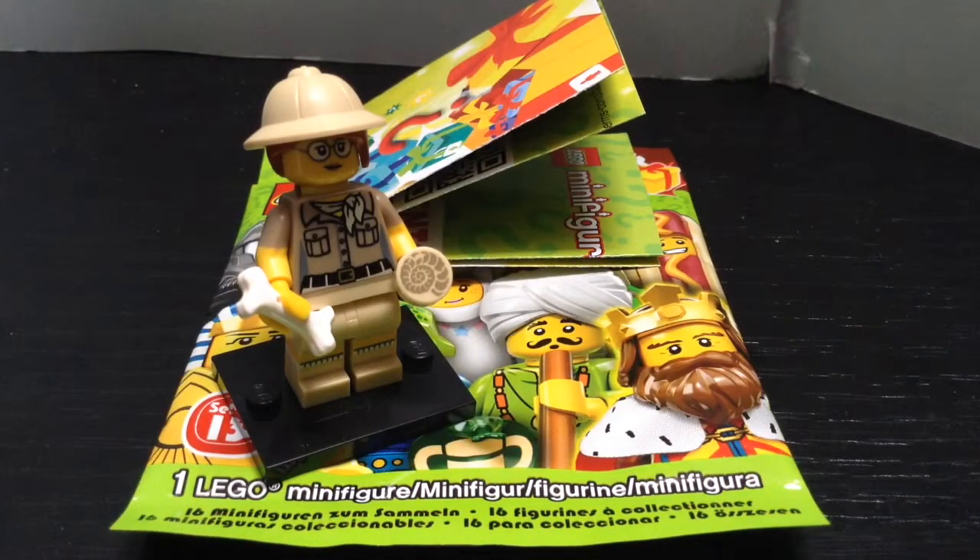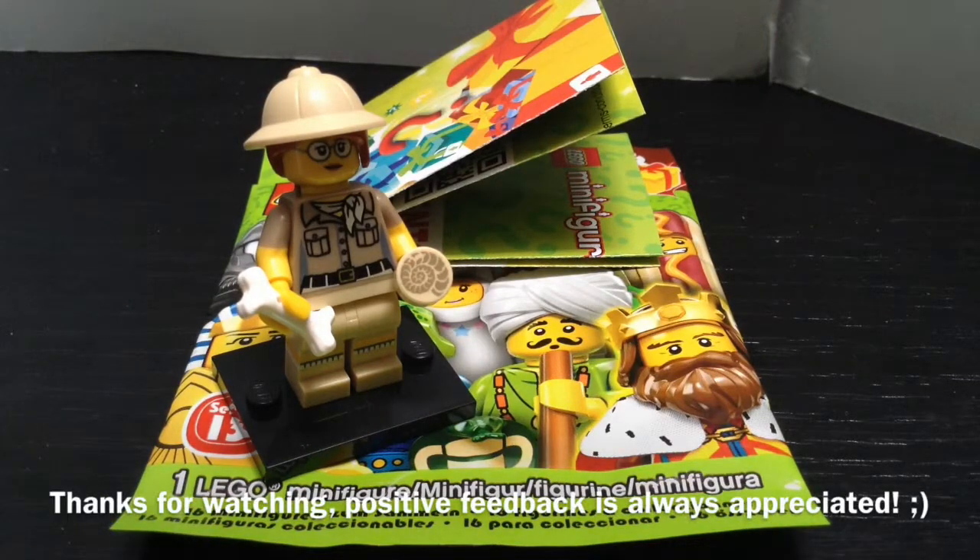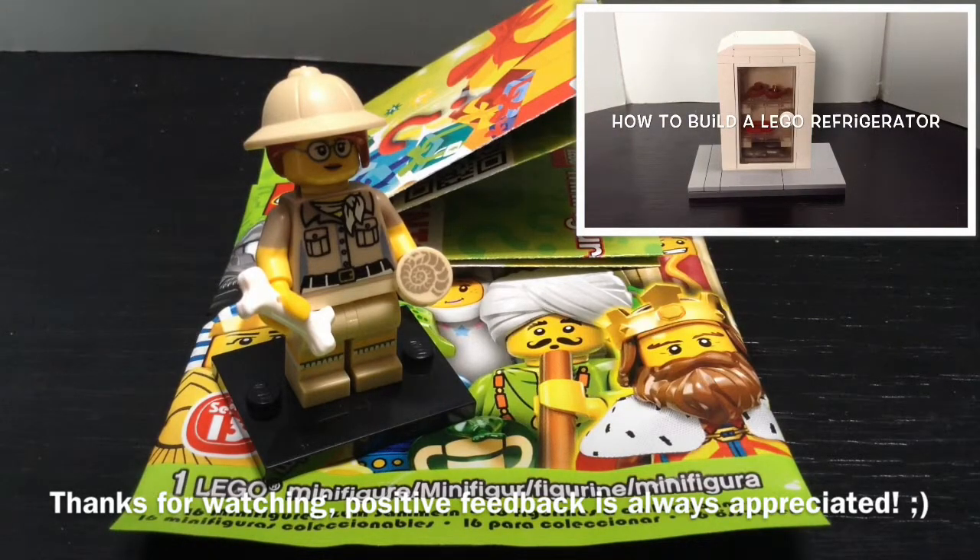So yeah, this was it for this minifigure review. I hope you guys all enjoyed. I really like this paleontologist — my aunt is actually one, so that's why I bought this minifigure. Thank you guys for watching, positive feedback is always appreciated, and I will see you later. Have a nice day, and goodbye!